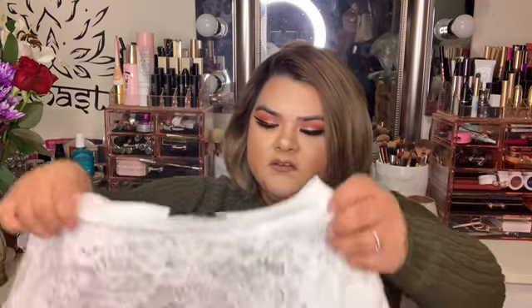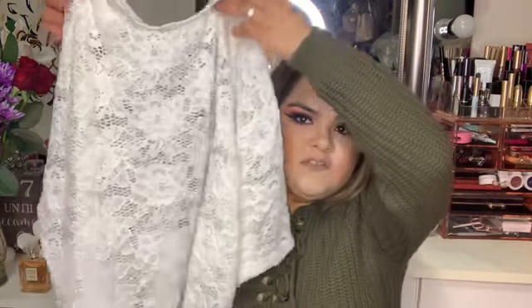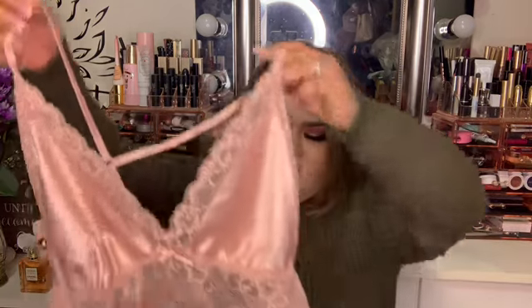I also went to Forever 21 and found this shirt — it's just a cute lace top. And then I also got this sleeping gown which is lace and has like a little romper style to it.